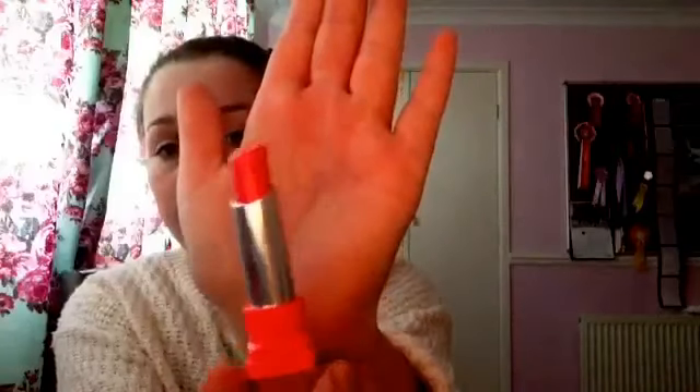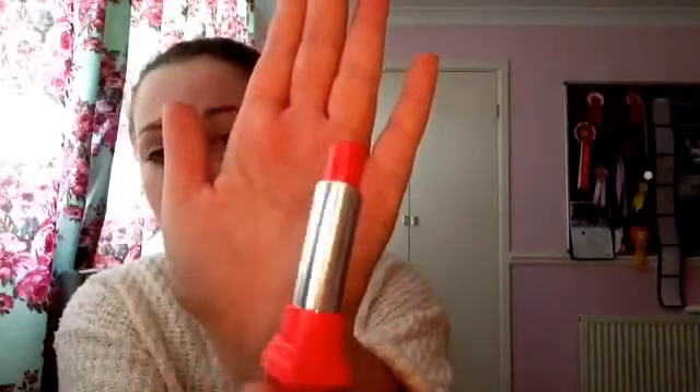Next is the Bourjois Shine Edition in Shine number 20. It's just a really pretty, really moisturising, coral coloured lipstick. It feels like a balm when it's on your lips — I've got it on now. And the colour is really pigmented. My brother actually got this for me from France because it's a special edition one, and I don't think they do it over here in England. So I was really thankful for that.